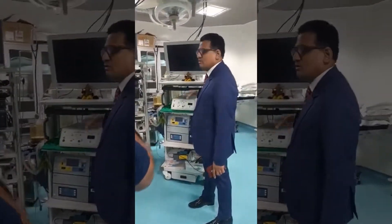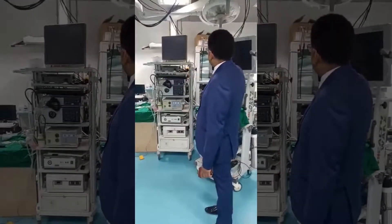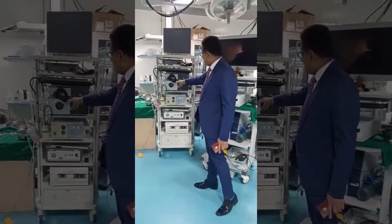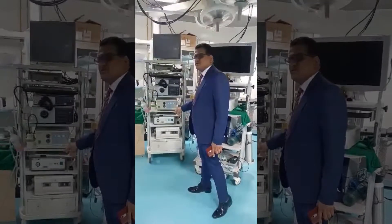These are the two important trolleys here. In these trolleys you can see we've got the screens, we've got the light sources, and we've got the points where the endoscopes are connected. The different types of endoscopes which we use are connected here.